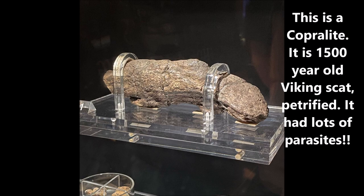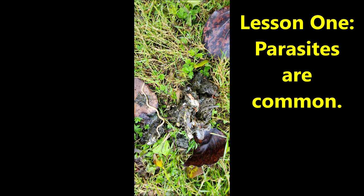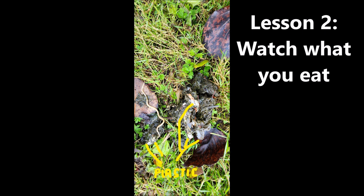The condoms are proof that bears will eat almost anything. Here is a coprolite — fifteen-hundred-year-old Viking human scat that was petrified and full of worms. Lesson one: parasites are common, so you have to be aware of them, stay away from them, and you might even need treatment for them. Lesson two: watch what you eat.